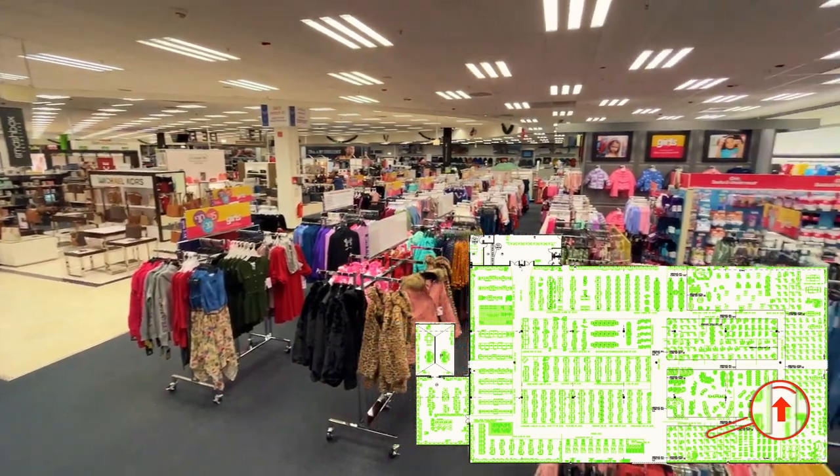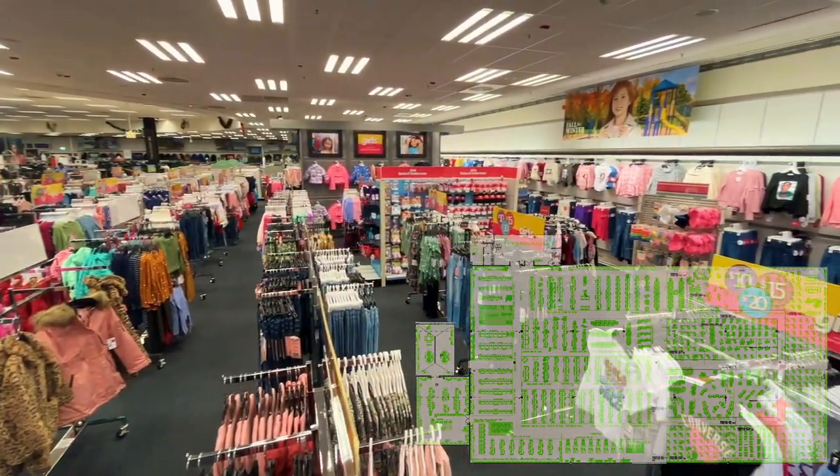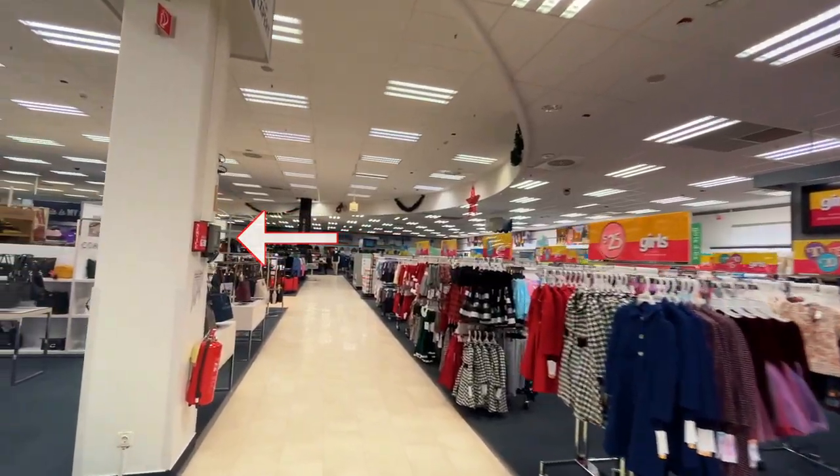As you turn the corner, you'll find baby clothing, activewear, and men's apparel. Oh, and be on the lookout for these price check stations located around the store — very convenient.